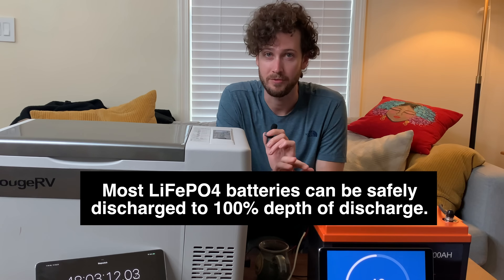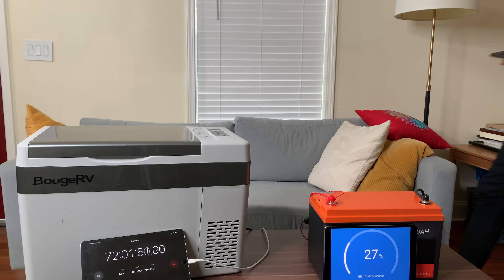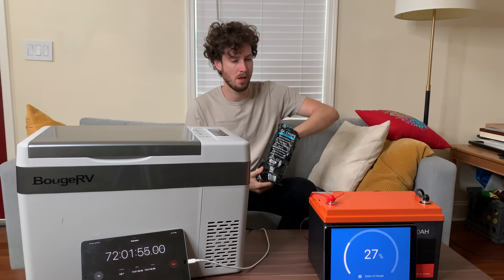But I'm using a lithium-iron phosphate battery, so we're draining this all the way to 0%. On day four, we hit the 72-hour mark, and the battery was at 27%.